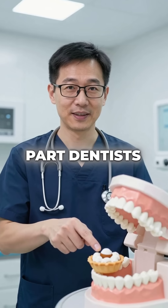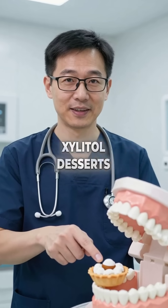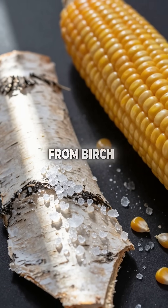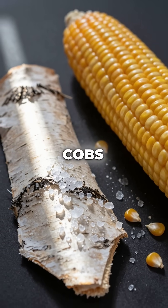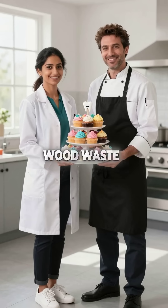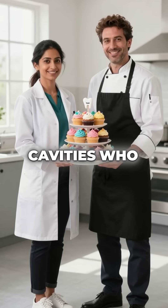The craziest part? Dentists actually recommend Xylitol desserts as healthy treats for your teeth. And this magical sugar substitute comes from birch tree bark and corn cobs. We're literally making tooth-healthy desserts from wood waste — sweet treats that fight cavities. Who would have thought?